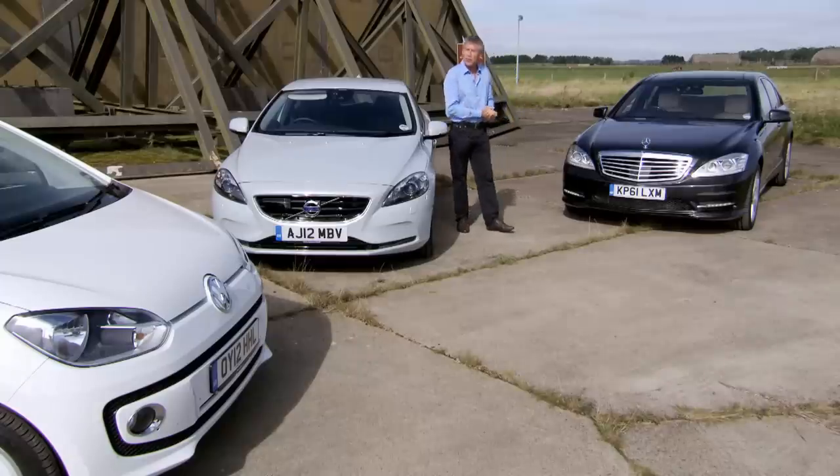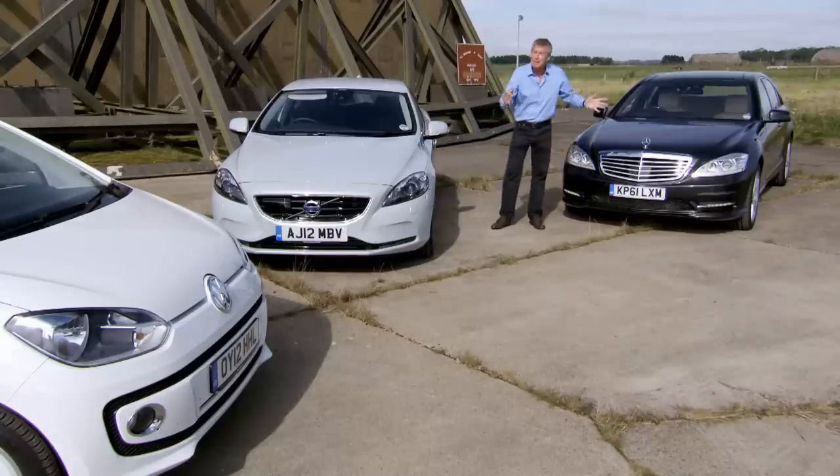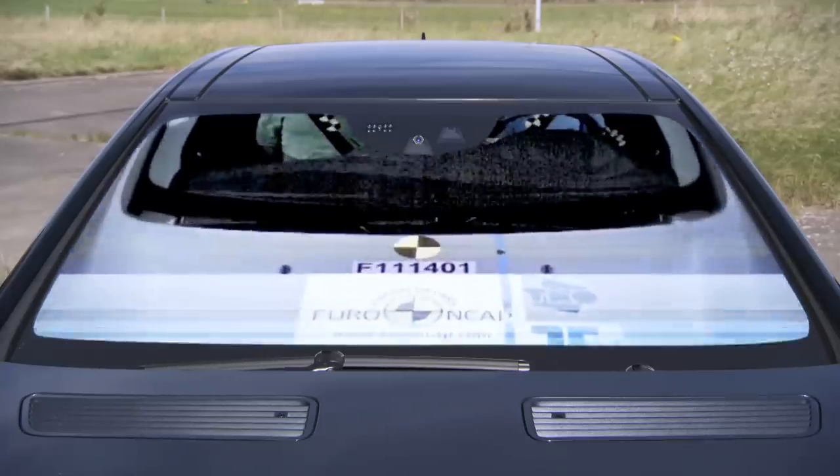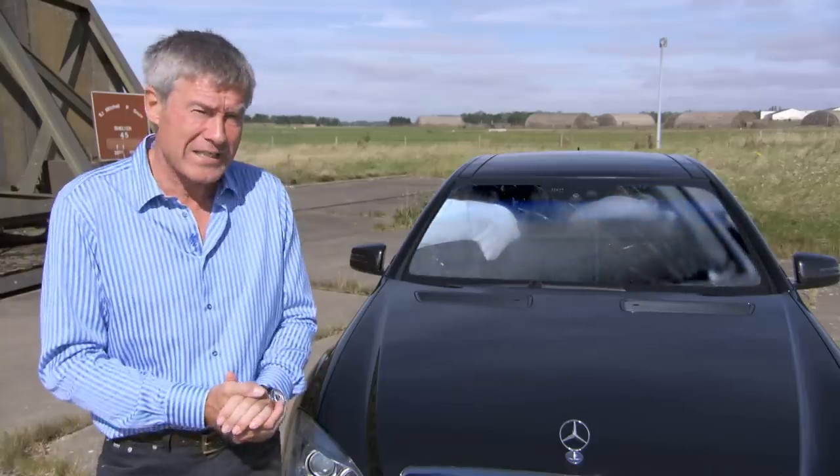Euro NCAP, the testing authority, was so impressed they've now included AEB as part of their new car assessment from 2014 and claim it could save up to 8,000 lives a year.